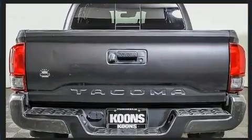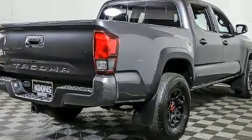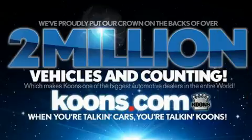Toyota infused the interior with top-shelf amenities such as a rear step bumper, front fog lights, lane departure warning, and power windows. Premium sound drives six speakers, providing you and your passengers a sensational audio experience.